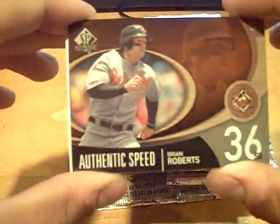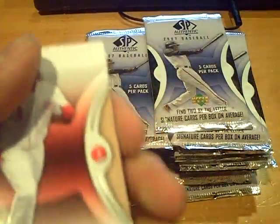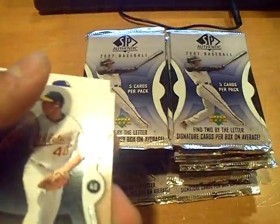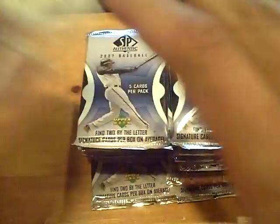Tons of inserts in this product. Insert of Brian Roberts for the Orioles — Authentic Speed. I believe there's like one insert per pack, pretty much. Authentic Speed of BJ Upton for the Rays. There's a Yankees.com to order and get more details. MLB.TV — baseball everywhere.